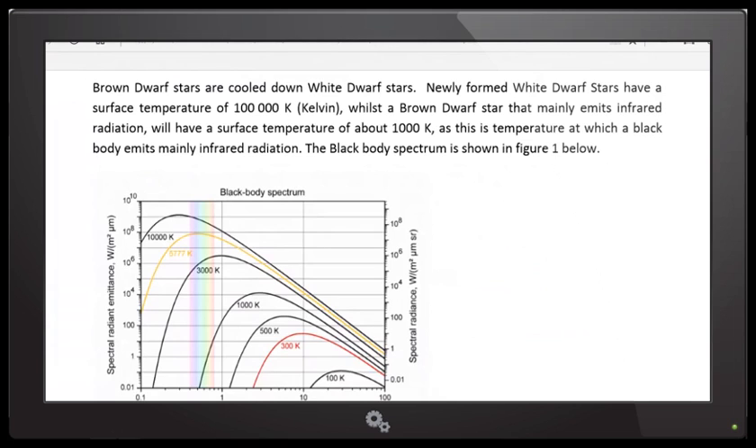I start out by explaining that brown dwarf stars come from white dwarf stars — they are just cooled-down white dwarf stars. They don't emit much visible light, which means they'll have a surface temperature of about a thousand Kelvin or less. It takes a while for a white dwarf star to cool down to a brown dwarf star. But what's important is that they have very high magnetic fields. When white dwarf stars form, they collapse into a much smaller size — from the size of the Sun to the size of the Earth, based on standard astrophysical theory.